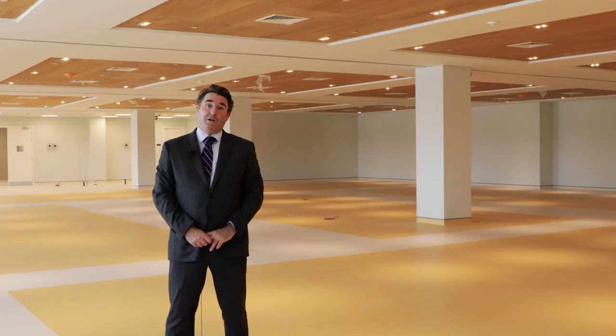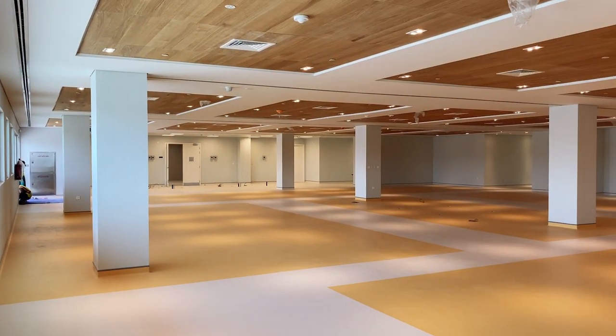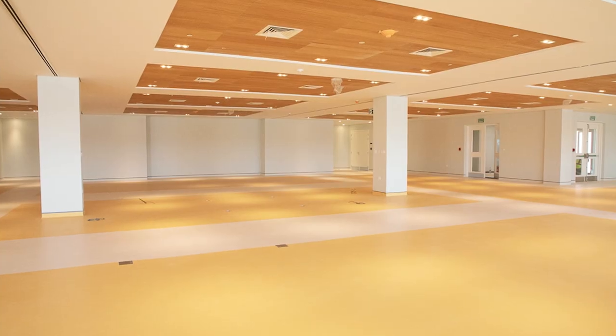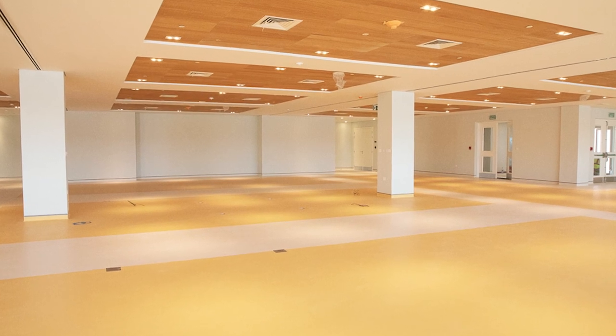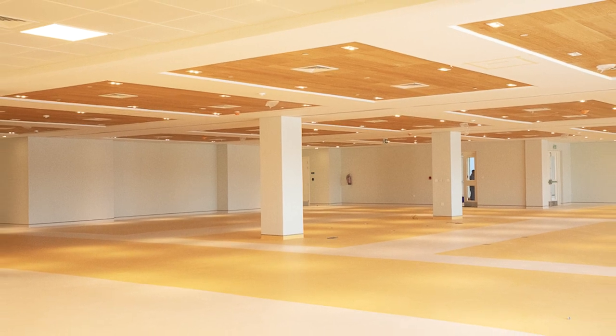This is going to be the new senior school cafeteria. This is the library on the top floor at the front of the school, with some amazing views over Doha.